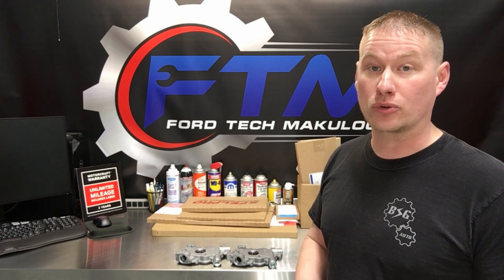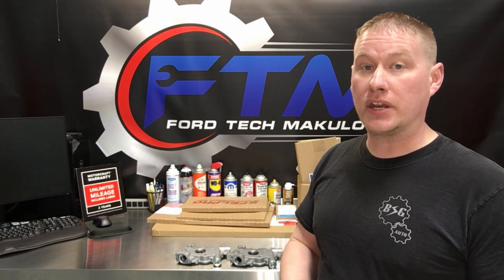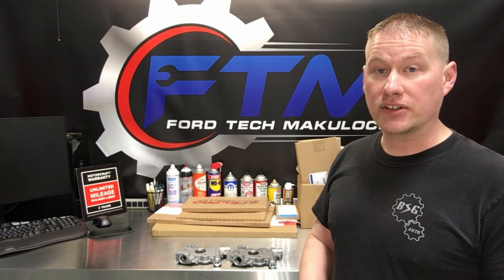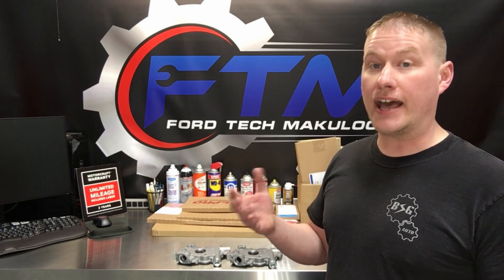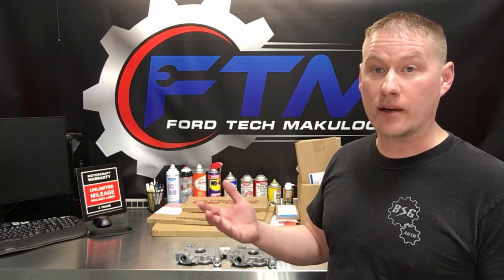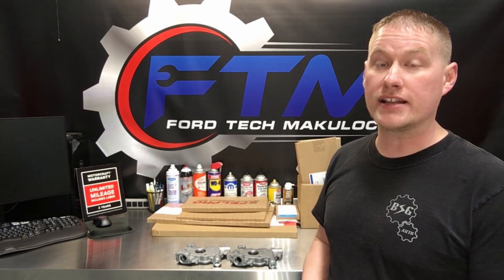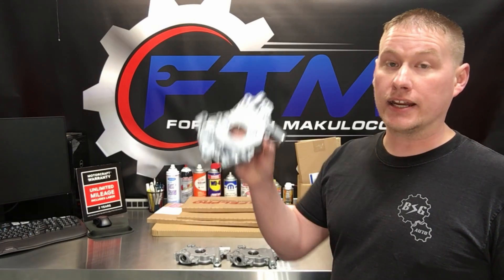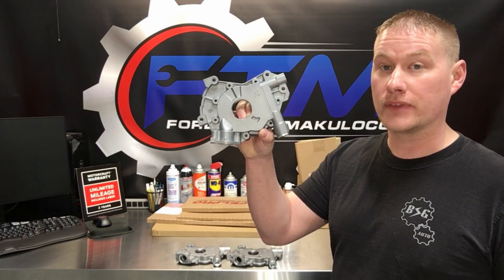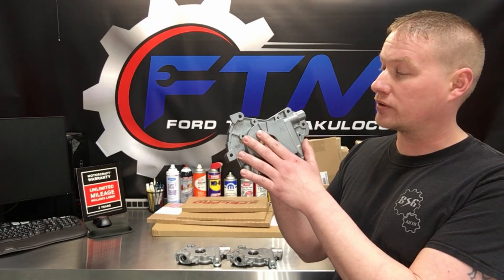So what I did is I worked with a parts seller on Amazon and asked them to start stocking this pump so it's available for sale, because no one has it for sale. This is going to be a great upgrade to have in your 5.4 three-valve engine. I recently put on an M360 HV, which is the big brother to this one — the higher pressure version.